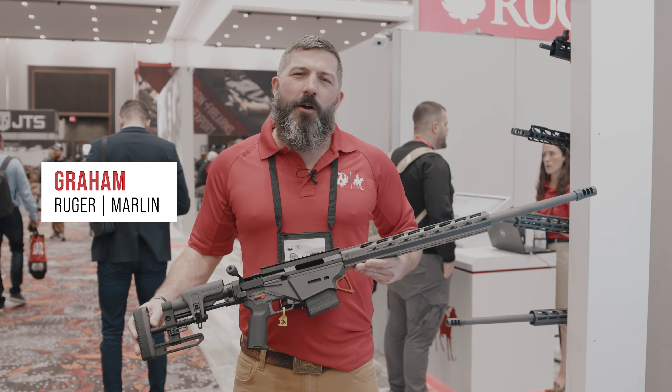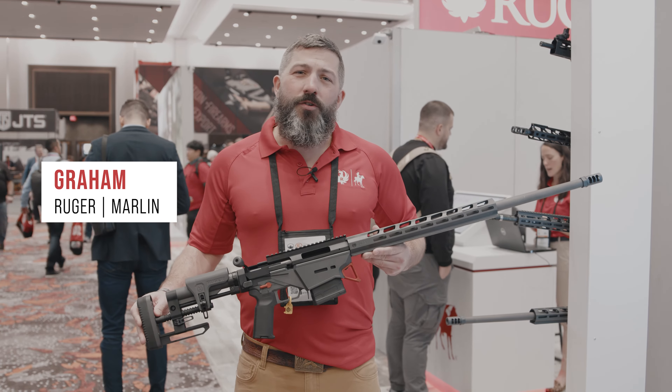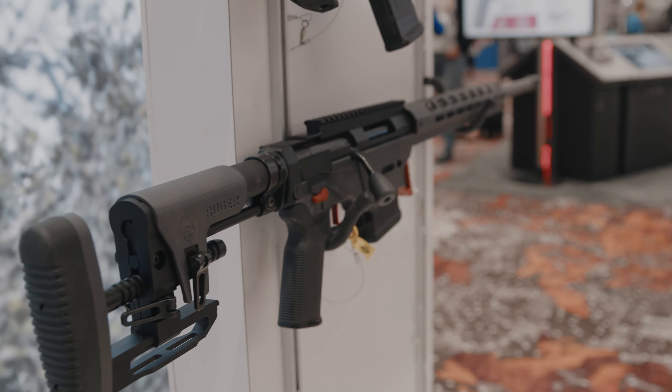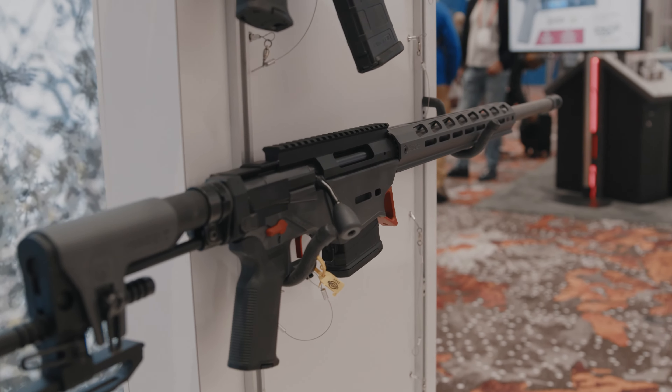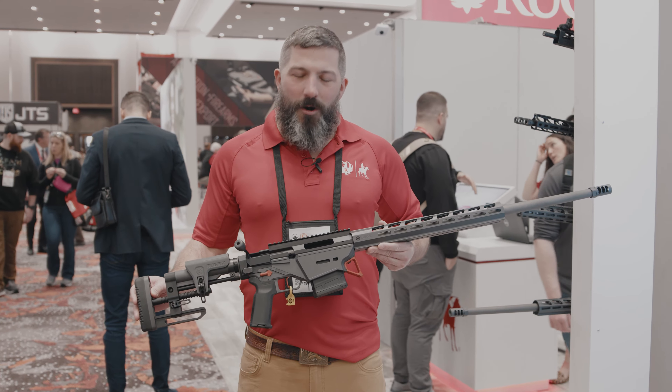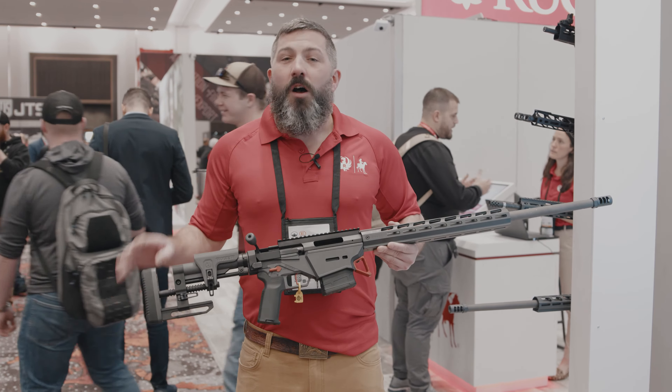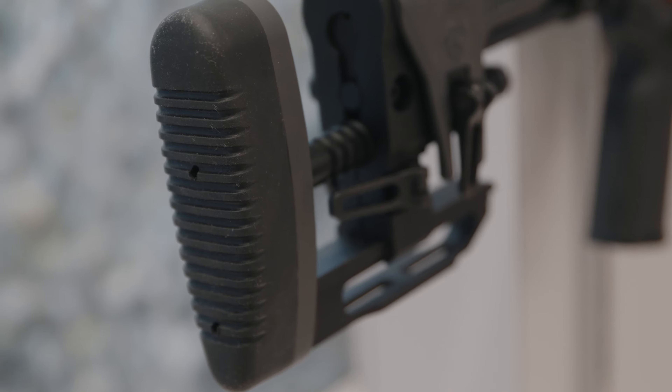Morning guys, Graham Rockwell with Ruger Firearms and we're here talking about our newest Custom Shop rifle, the Custom Shop RPR in 6.5 Creedmoor. This is our second offering in the Custom Shop RPR — we launched originally with the 6mm Creedmoor, and obviously now in the very popular 6.5 Creedmoor as well.